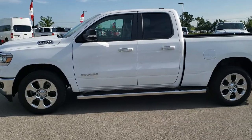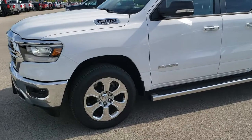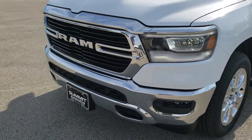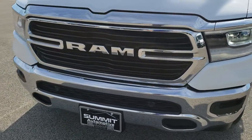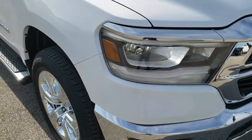This is stock number 9T47A. We are here at Summit Automotive in Fond du Lac, Wisconsin, your new and used light duty truck and Ram headquarters. Today we are checking out this super clean 2019 Ram 1500 quad cab, 6 foot 4 inch short box.